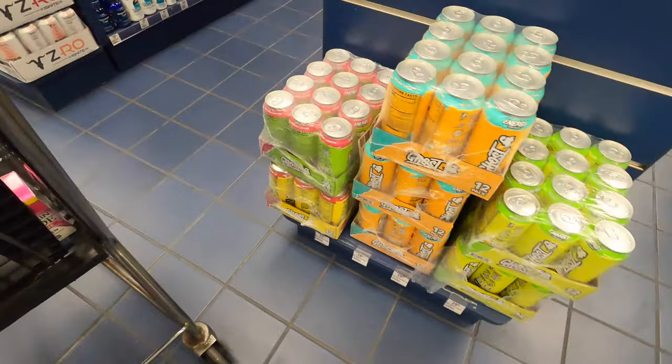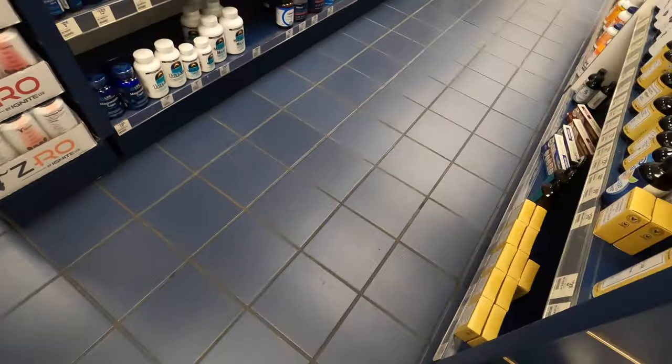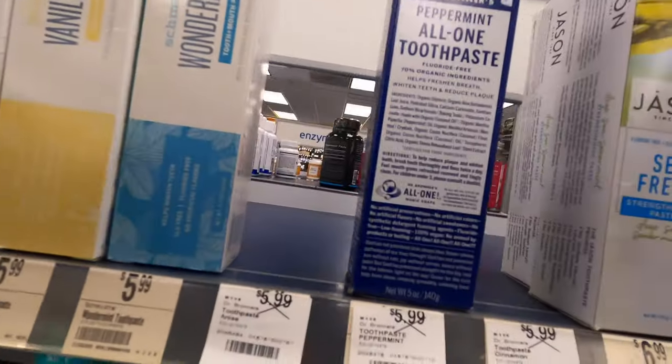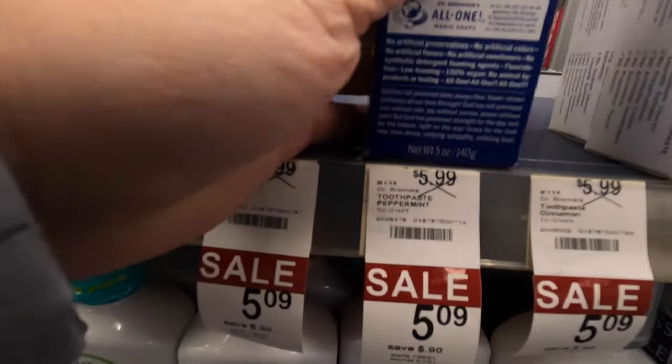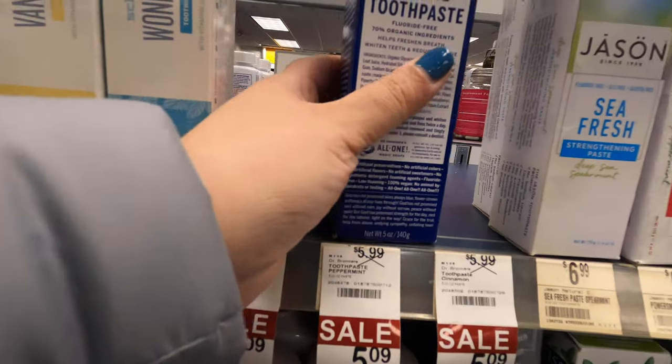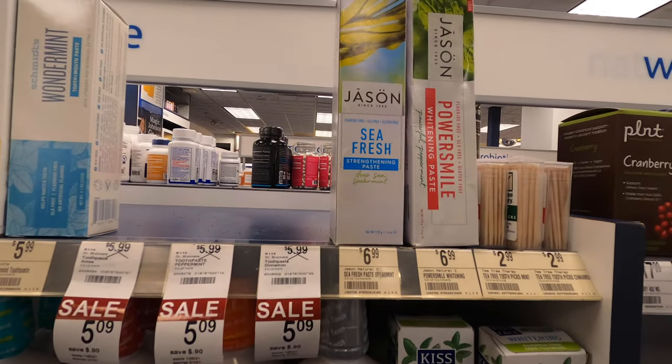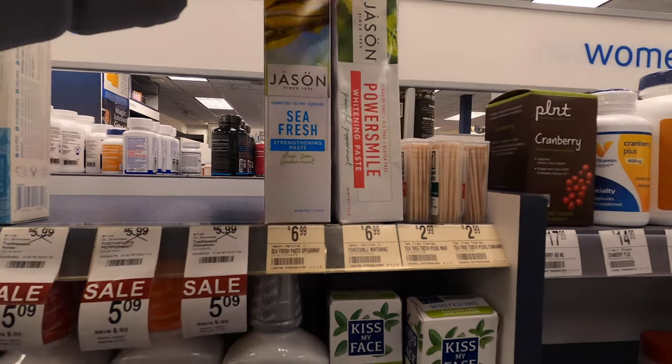It was interesting to see that Ghost brand makes energy drinks, but I guess everybody's got to get into the energy drink game. And then I came back and noticed they had toothpaste. I had no idea they would even sell it at Vitamin Shoppe, and Dr. Bronner's was on sale, so I grabbed it.